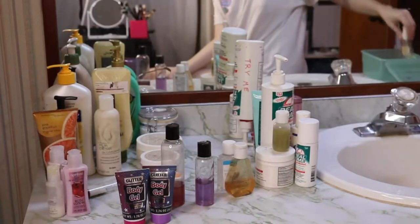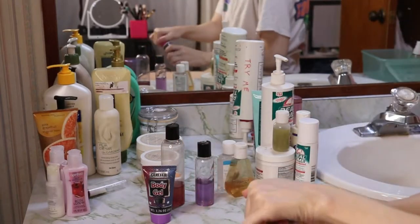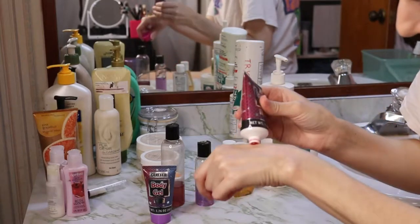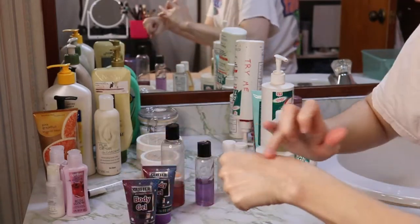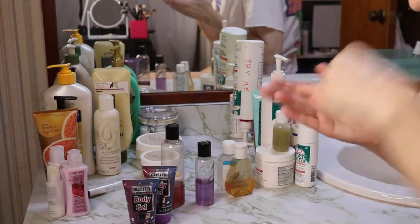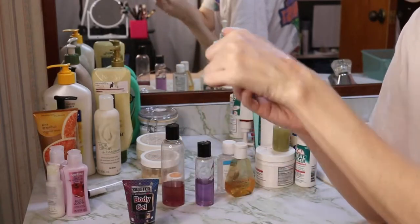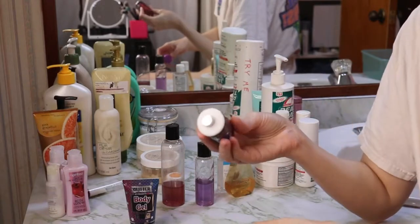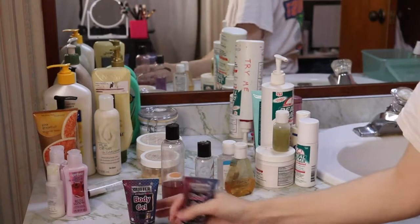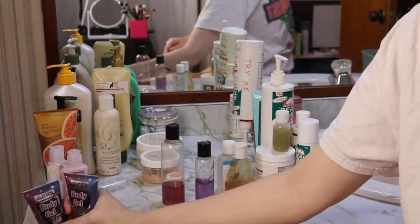These are glittery body gels — it's a gel that you spread on your skin. It smells like strawberry. You can definitely feel the glitter and it kind of feels like a hand sanitizer, but it's got glitter in it. This one is lavender and it's still sealed. I really didn't use these, so I'm gonna declutter them. If somebody wants to buy them, let me know. I don't even know where I got them — Greenbrier International — so I will be decluttering these.